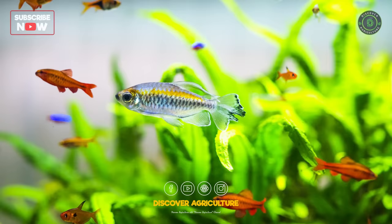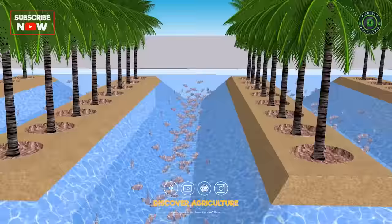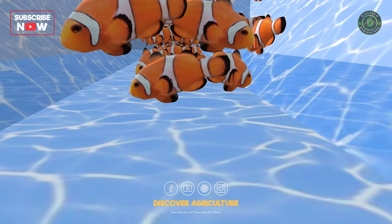Bottom line: this is how you can integrate fish farming with coconut farming. Grow some other crops in between coconut plants so that you can produce more food from a small area and earn more profit from your existing land. Hope you liked this video. Share this video with all your friends and don't forget to subscribe to the Discover Agriculture YouTube channel for more informative videos like this.